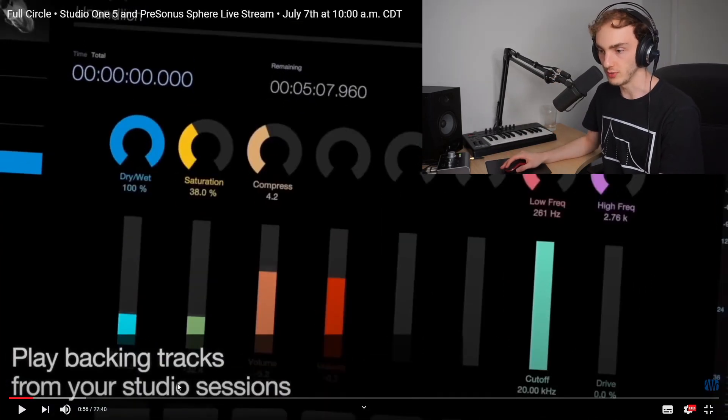What's that? Playbacking tracks from your studio sessions. What's this? Trial rate, saturation, compress, EQ, controlling.